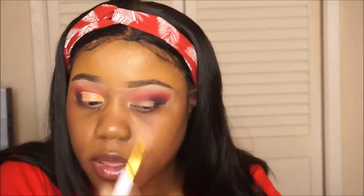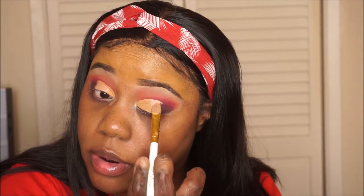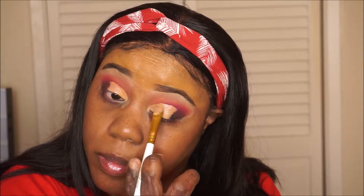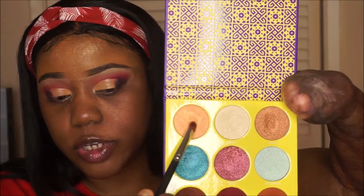I'm going to cut the crease with the same Juvia's Place concealer — just going to take a little bit on my brush and carve out the crease. I always pray that my cut creases are even because sometimes one can be higher than the other. I'm taking my Saharan 2 palette and going in with this first shade right here.